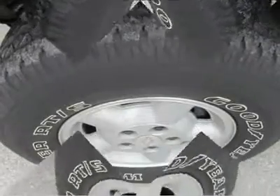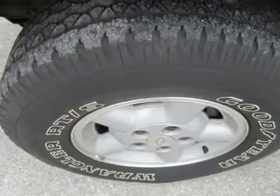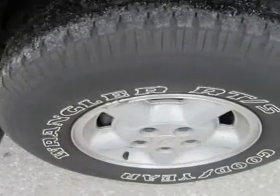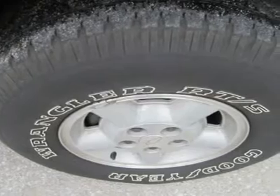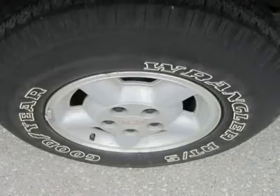Our Chevrolet S10 is an all-American pickup tricked-out in bold style. It rides like a truck, it drives like a truck, and it works for you like a truck. And since it's a Chevy, it's a safe buy in a vehicle you can count on for durability and reliability.